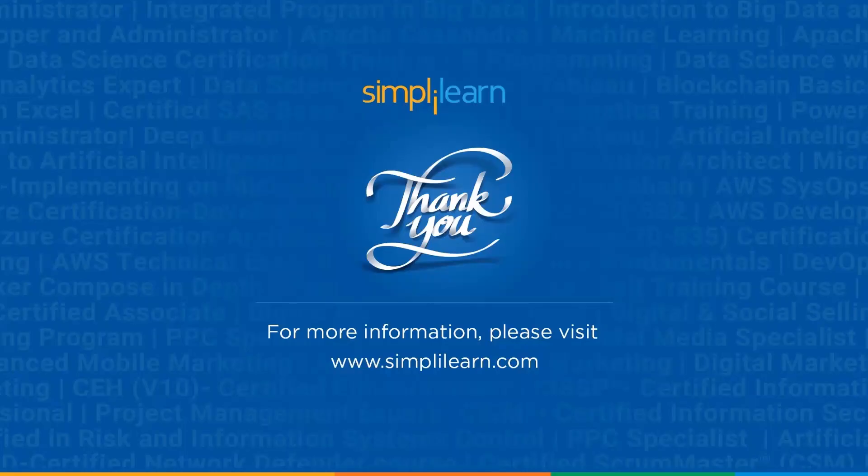That covers AWS databases. We hope you got a clear understanding of each database and the different use cases for each of them. If you liked the video, please give it a thumbs up and stay tuned for more informative videos from SimplyLearn. Thank you.